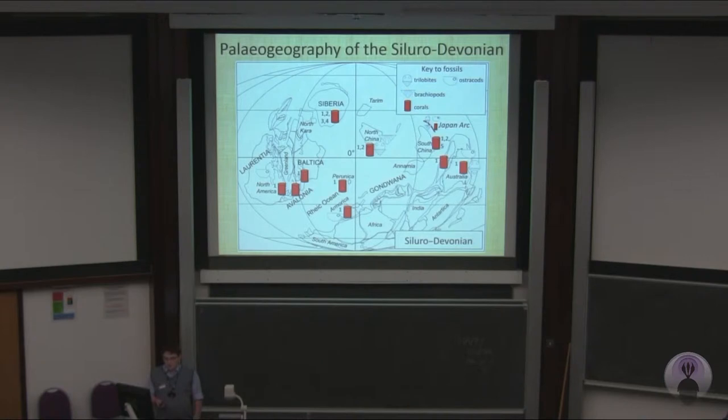The pan-tropical distribution of corals shows that they're not particularly useful for paleogeography. Taken together, it's quite easy to see why Cox and Torstwick considered the paleontology of Japan to have no significant paleogeographical signature.